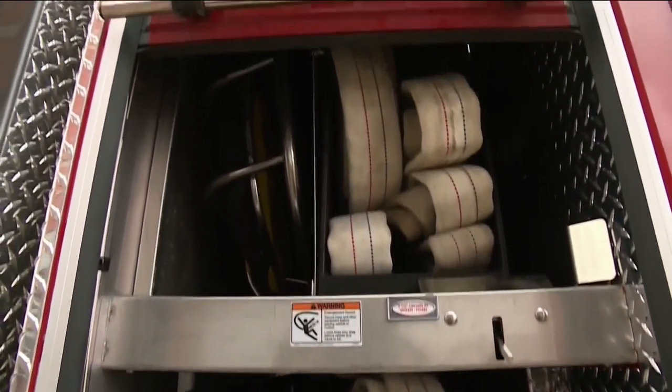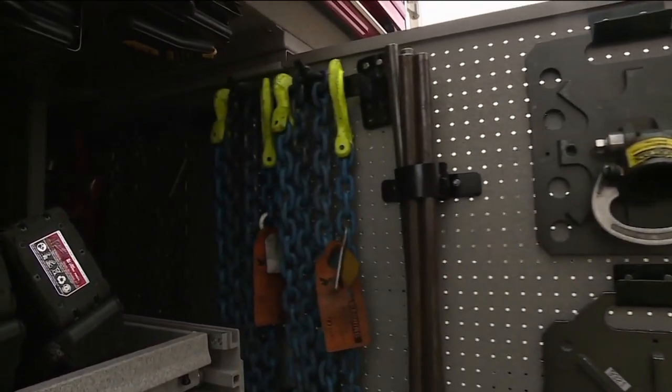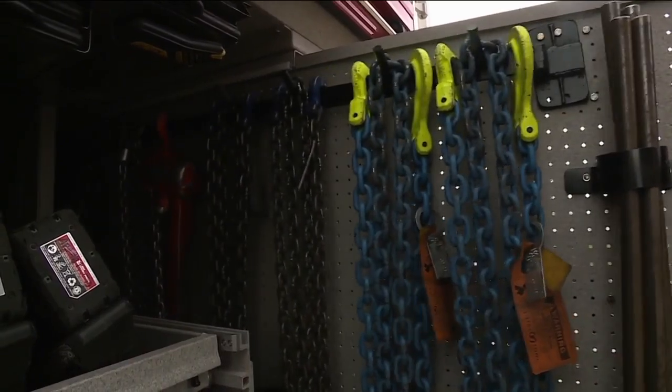A heavier suspension allows more equipment to be stored. At the rear is a rescue compartment with sliding boards that go all the way through the truck. These apparatus are critical for the department to be able to do what they need to do.